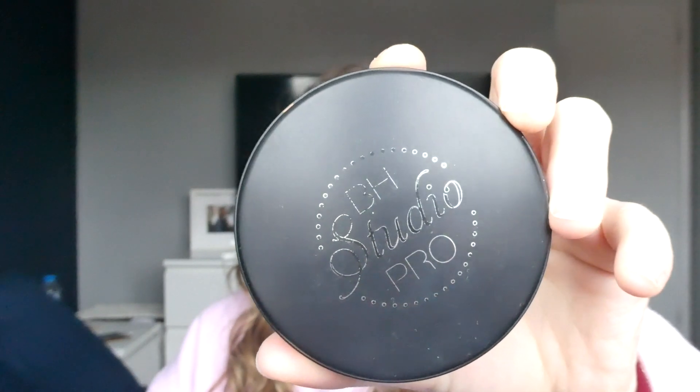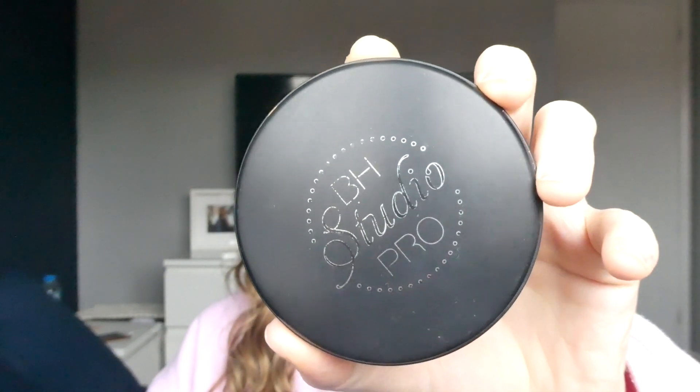Next up I have a setting powder — the BH Studio Pro setting powder. I actually really enjoyed using this pressed powder. It did end up smashing on me towards the end, and I kind of crushed it up and just used it as a loose powder. It was really convenient because it has a compact mirror, so easy to take around with me for touch-ups during the day. I did like it but I don't think I'd repurchase it — it was a good powder and I'm glad it's out of my collection.